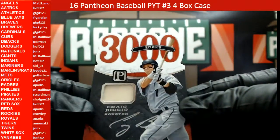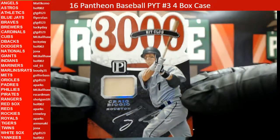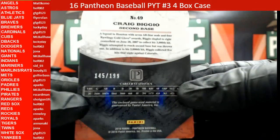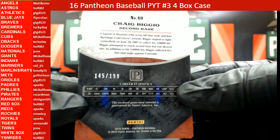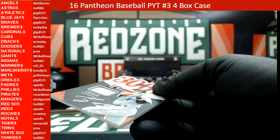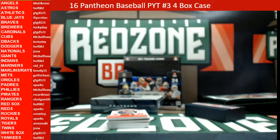We're going to start off with a Craig Biggio for Houston — that is 145 out of 199, heading out to Hall of Fame 002. 3000 Hit Club.